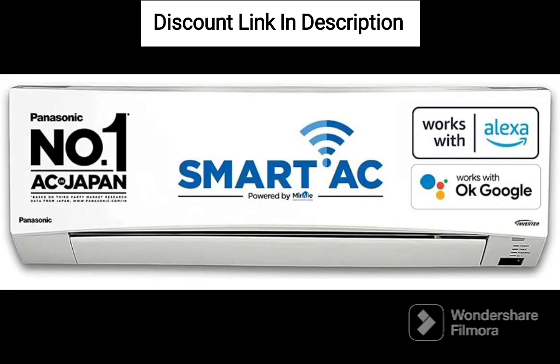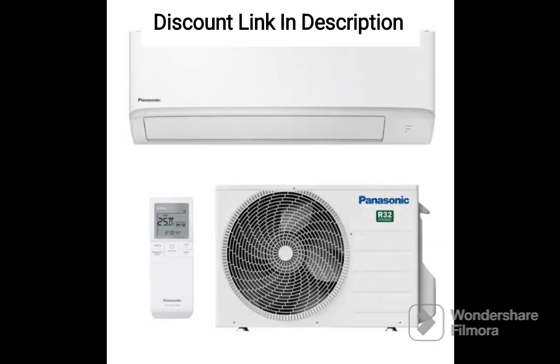5-star energy rating: the 5-star energy rating makes it an energy efficient option for your home. This means you can save a considerable amount of money on your electricity bills.